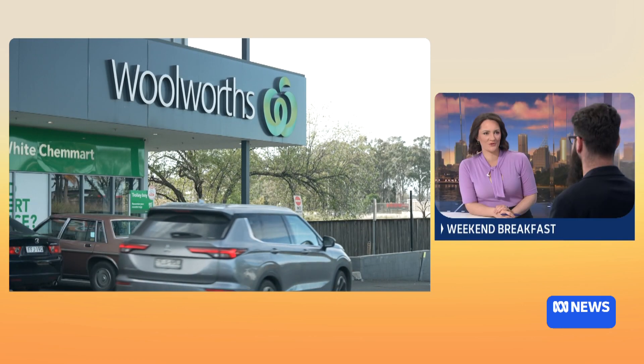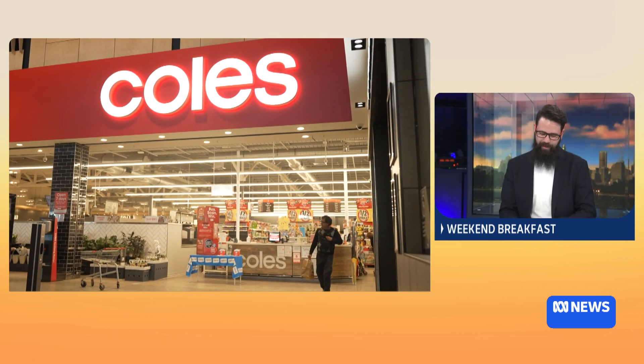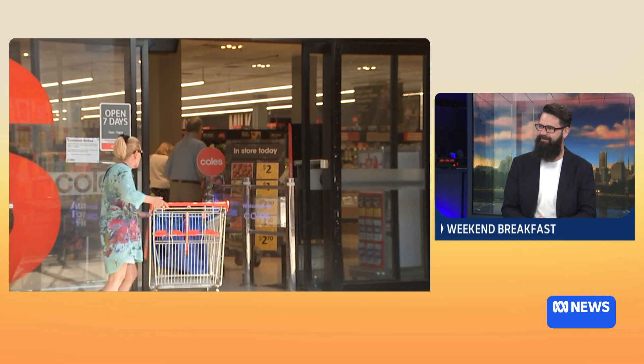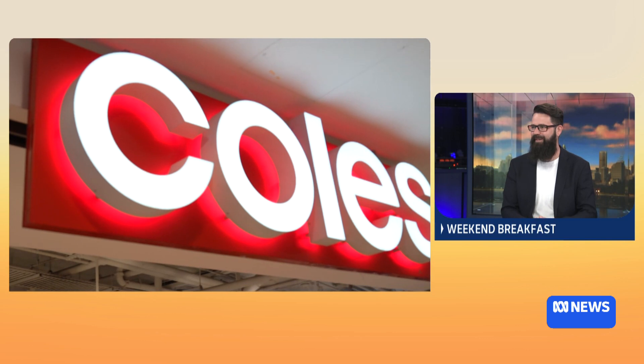I wondered how it was also changing your grocery shopping habits. Totally — I'm able to look at both Coles and Woolworths and decide which one I'm going to go to based on the lowest price. Is there a big difference between the two? Week to week, they do end up working out about the same.